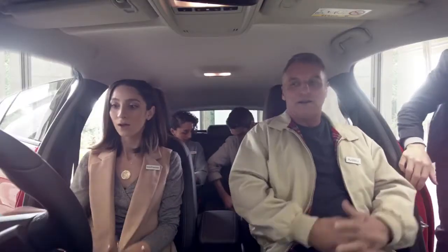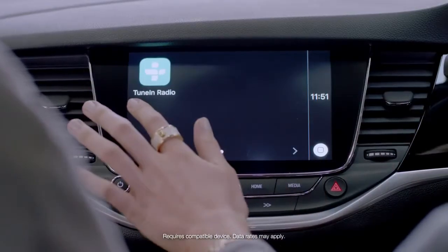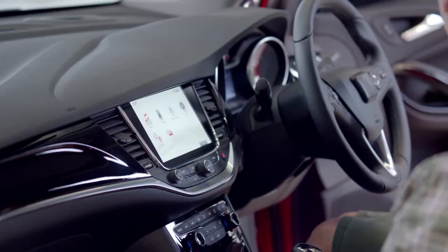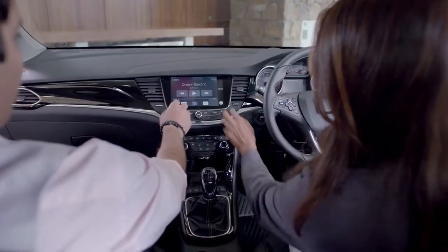Wow! So this vehicle supports Apple CarPlay and Android Auto. The screen is massive. It's actually very sensitive as well, it's good. I just want it to look good. Does that sound terrible? So we can actually access your apps, your music, your contacts right there on the display. Let's pump it.